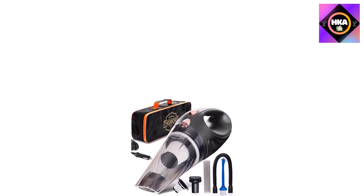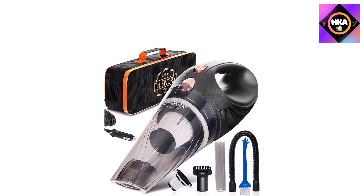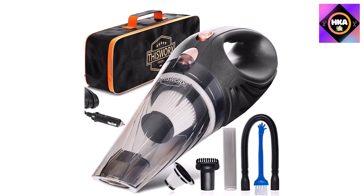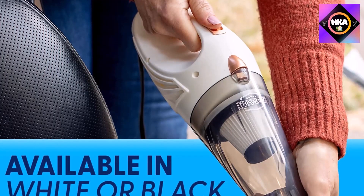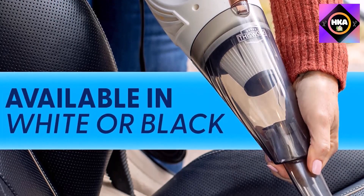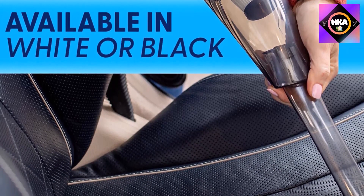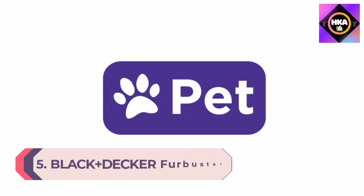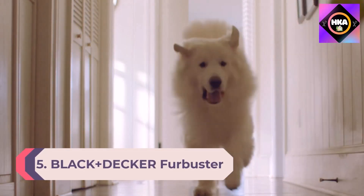While this vacuum can easily pick up mid-grade debris like cereal, the nozzle cannot be swapped for a larger suction tip, which means larger crumbs could become lodged in it. Also, while it is simple to empty, you have to handle the filter first, which is unpleasant and could be especially irritating to allergy sufferers.